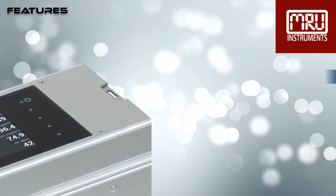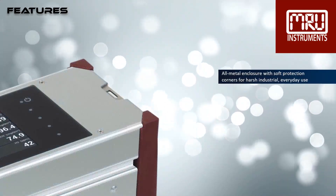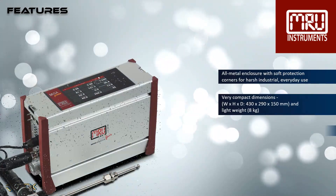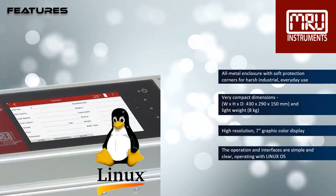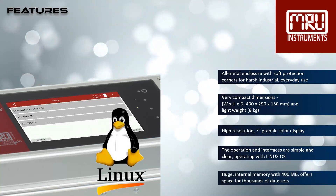Let's check out the countless features. The MGA Prime has an all-metal enclosure with soft protection corners for harsh industrial everyday use. It has compact dimensions and is light in weight. It has a high-resolution 7-inch graphic color display. The operation and interfaces are simple and clear, operating with Linux OS.